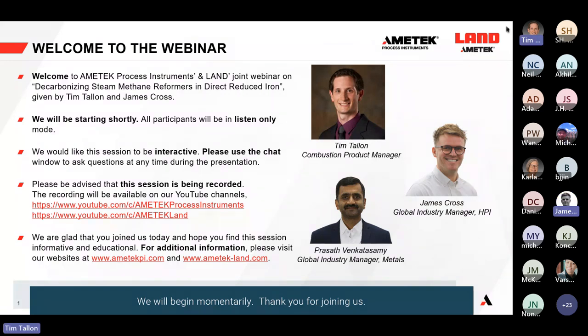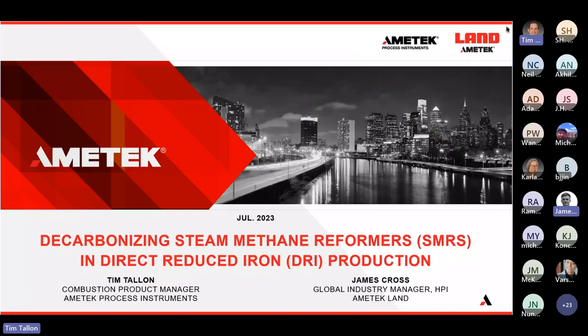James and I worked together with Persath on this presentation — Persath was not able to attend and we'll be presenting on his behalf. I'm really excited to share different ways we can work together to reduce carbon emissions in the iron and steel industry, particularly around steam methane reformers. There's a very specific application around how direct reduced iron production includes steam methane reformers, and we're going to talk about how we can decarbonize them.